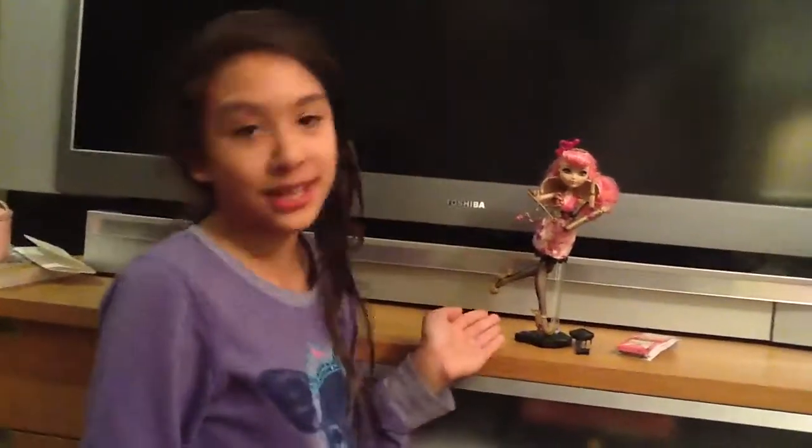Hi guys, this is Krista and today I'll be doing a review on my first ever Ever After High doll, C.A. Cupid. So this is her.